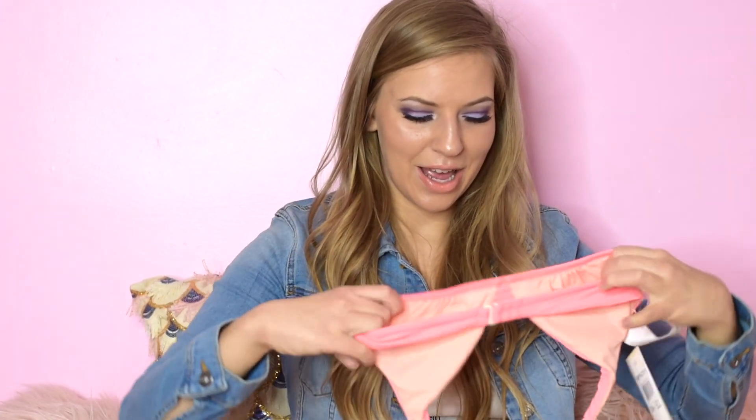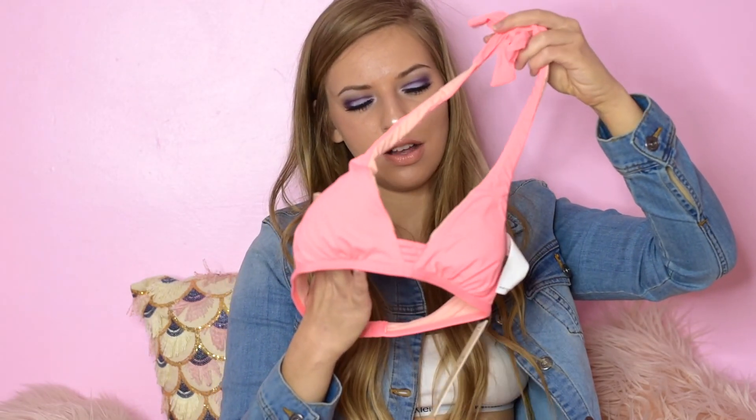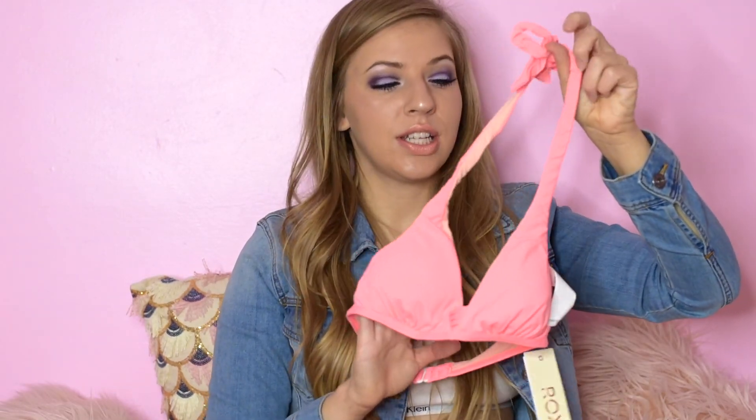Then the water park — they always have the cutest swimsuits. I got this one from Roxy. It is just a nice peachy coral color and I love it so much. It just ties; it's pretty basic and simple. These are the bottoms, and I think both pieces together were like $90 — a bit much, but worth it.